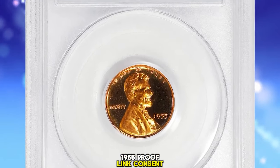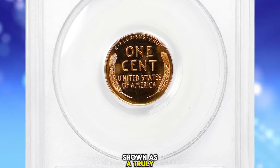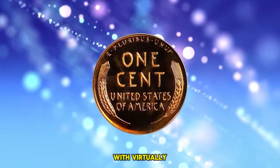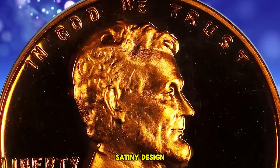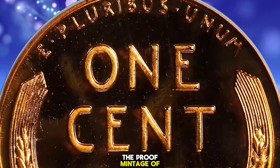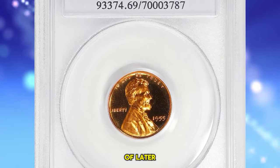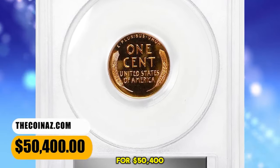1955 Proof Lincoln Cent, graded as PR69 Deep Cameo by PCGS. Shown as a truly memorable coin and a proof Lincoln cent of any date, this is a glorious specimen with virtually flawless surfaces dressed in vivid fire-orange mint color. Watery fields support satiny design elements, the entire package smooth in hand and virtually pristine. The proof mintage of this issue is 378,200 pieces, paltry in comparison to those of later date issues in the Proof Lincoln series. This super rare gem ended up selling for $50,400.